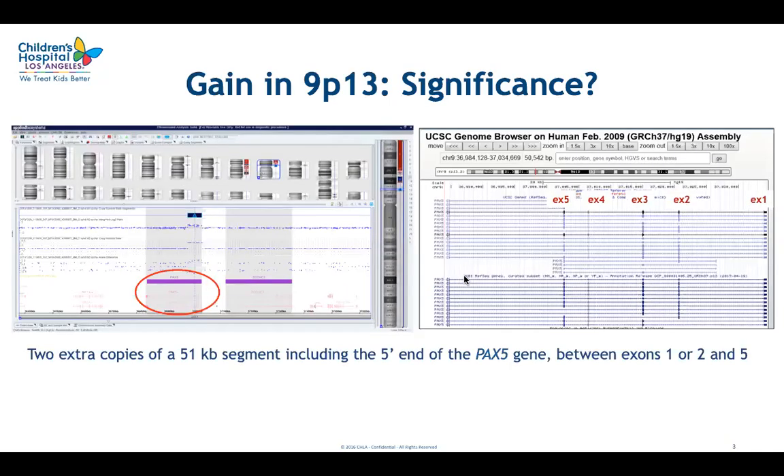CMA showed an unusual abnormality in the short arm of chromosome 9. There appeared to be two extra copies of a 51 kb segment which included the 5' end of the PAX5 gene, and it appeared that exons 1 to 5 were incorporated in this copy number gain.